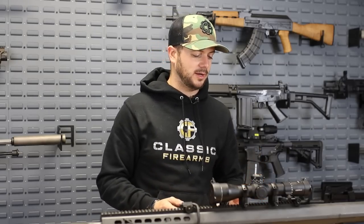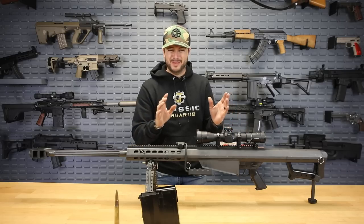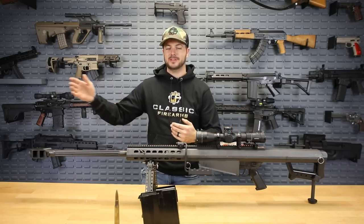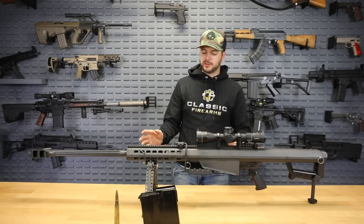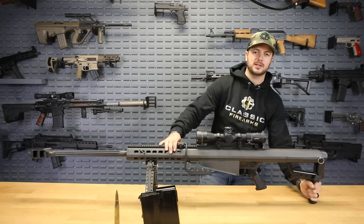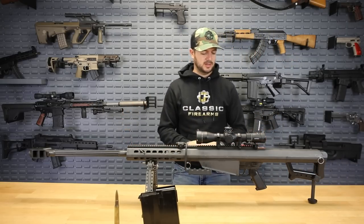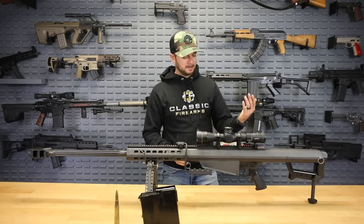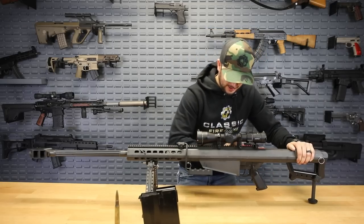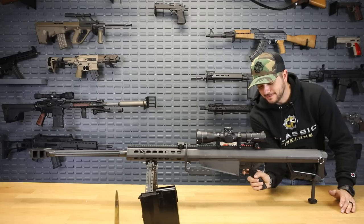Since this is our current giveaway, we have it paired with a Leupold Mark V HD — a 3.6 to 18 power optic with a 44mm objective lens. The Tremor 3 reticle in its first focal plane is beautiful. Once you learn to read it and shoot with it at great distance, it becomes so easy. It also includes a monopod in the back — just rotate it to adjust elevation, or loosen the knob for greater adjustments. The trigger on this guy is less than perfect — a little mushy — with some take-up before the wall and then a heavy hammer drop. It's made for getting quick shots off accurately at light armored vehicles, not for precision shots.